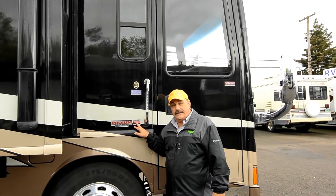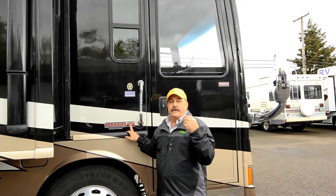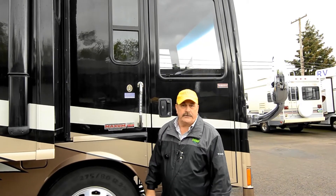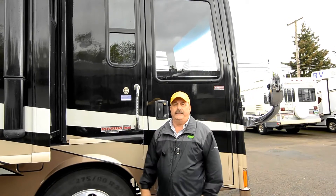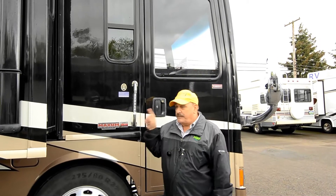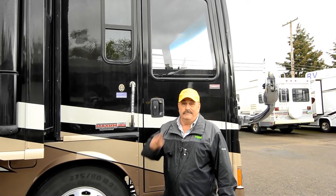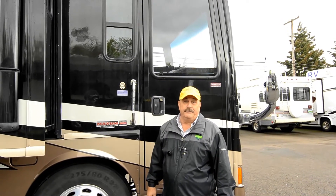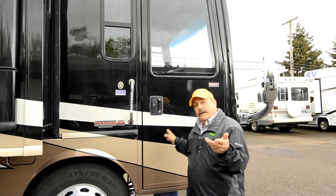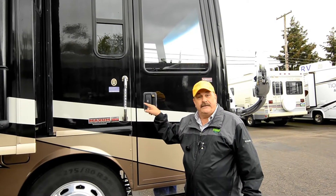It's a Freightliner chassis. The year of this coach is a 2011 — it's a 42-foot. They call it a bath and a half, so it's two bathrooms. Stack washer and dryer, and it even has a dishwasher, a fireplace, and beautiful flat-screen TVs. If I was retired right now, this would be my motorhome. I'd probably go up to Alaska in the summer and then come back for the winter somewhere else.